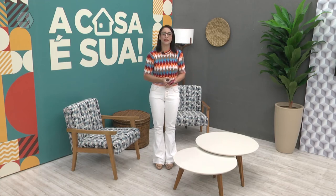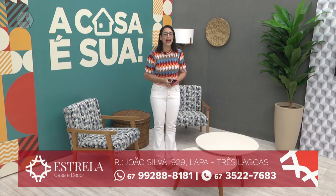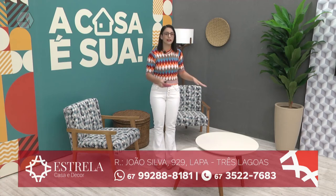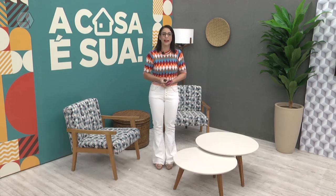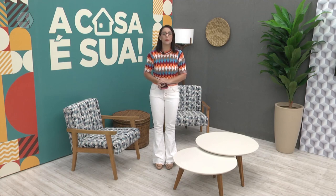E eu vou embora. A casa sua vai ficando por aqui, amanhã tem mais. Mas antes de ir embora, aquele alô especial para a loja Estrela Casa e Decor, a loja que veste a minha casa. Tá vendo essas poltronas? Tá vendo essas mesinhas de centro? Tá vendo todo esse cenário? Esse cenário que está aqui em casa pode ir aí para a sua casa. Se você der um pulo lá na loja Estrela Casa e Decor e falar: eu quero a poltrona que a Tati Simon senta, que ela recebe convidado. Eu quero a mesinha de centro que tem lá na casa sua. Vai ter aí na sua casa também. Fica na rua João Silva, 929, no bairro Lapa. Um abraço para você, meu querido Eliseu. Agora sim, vou ficando por aqui. Na sequência, Pulseira de Prata com o meu amigo Rudi Vieira. Um beijo, até amanhã. Tchau, tchau.